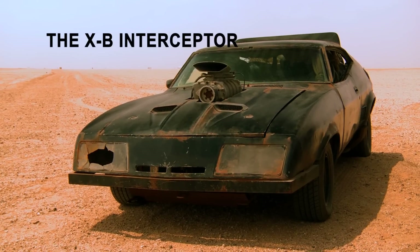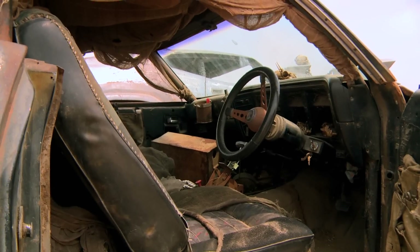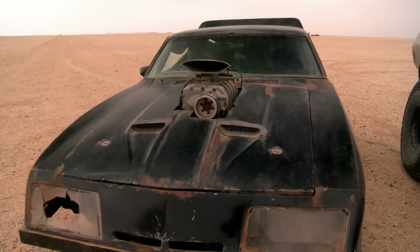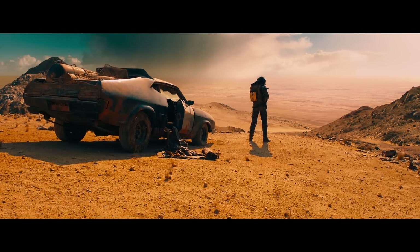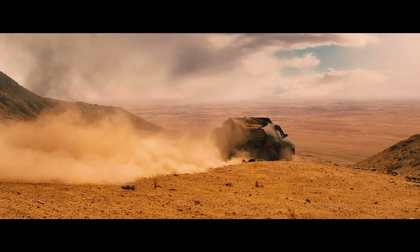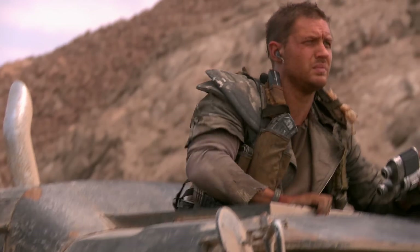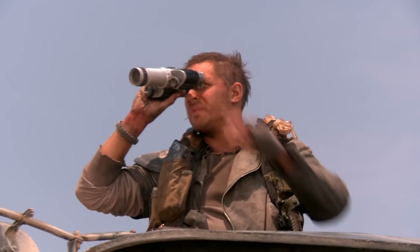The Interceptor — the original Mad Max car, 1972-73 XB Ford Coupe, known and loved throughout the world. Max drives the Interceptor from the very first movie. In this case, the beginning, as we say in Australia, was completely clapped out. Max's car is basically a metaphor for Max. It's all he has. He searches the wasteland to hold it together.